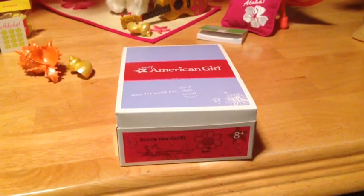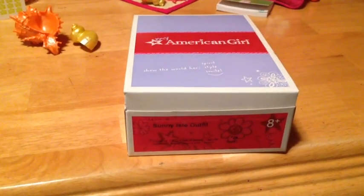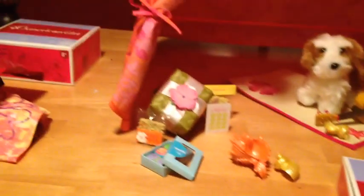Hi everybody! In the last video I did, you saw me put together the new store-exclusive cabana. In this video, I just want to finish up showing you the new Sunny Isle outfit and the accessories that go with that, and the new Purchase with Perches that they have. So I have a girl ready to get dressed to join the fun in the cabana and to wear the Sunny Isle outfit.